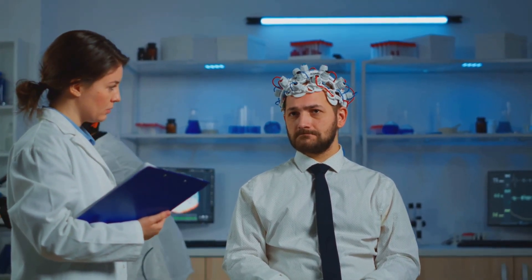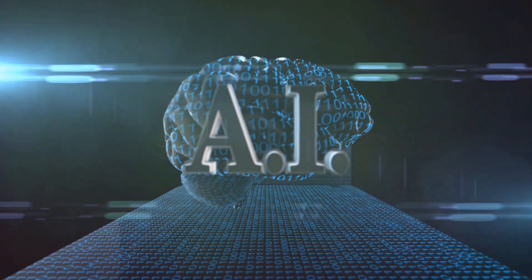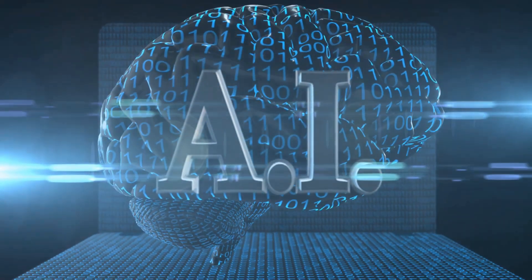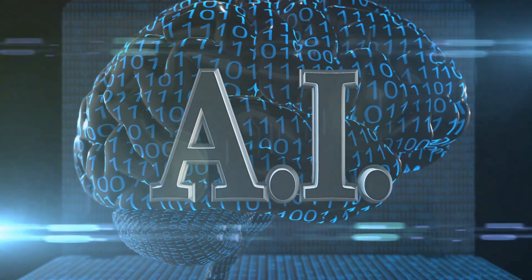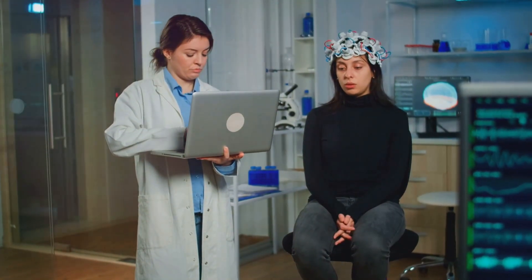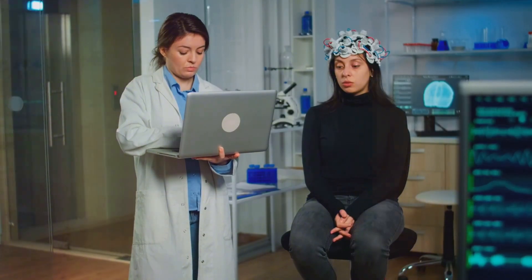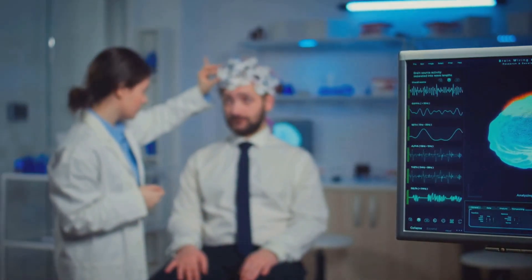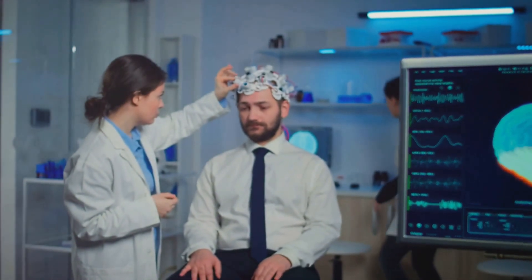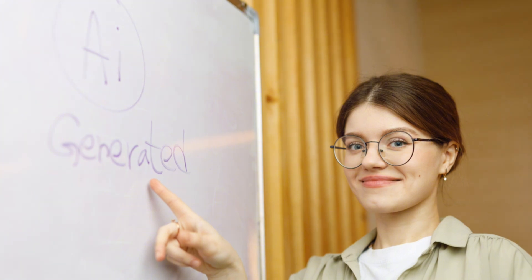In addition to hardware issues, there's the potential for software glitches. The Neuralink system relies on complex algorithms to translate brain signals into commands — a bug in the software could lead to misinterpretation of these signals, affecting implant functionality. There's also the question of how the brain itself will react to the implant over time: will it adapt and form new connections, or could there be unforeseen neurological implications? While Neuralink has been designed with safety as a priority, life-threatening risks can't be entirely ruled out. Neuralink is acutely aware of these potential risks and actively working to mitigate them, as demonstrated by their proactive response to Nolan's case.